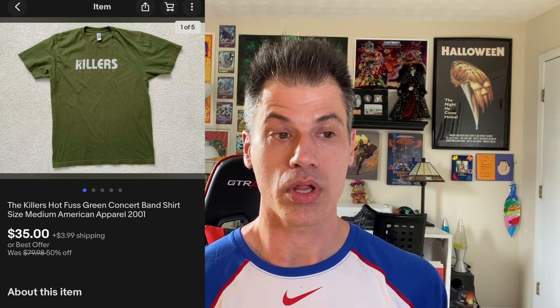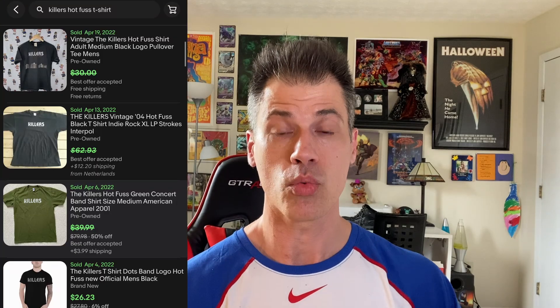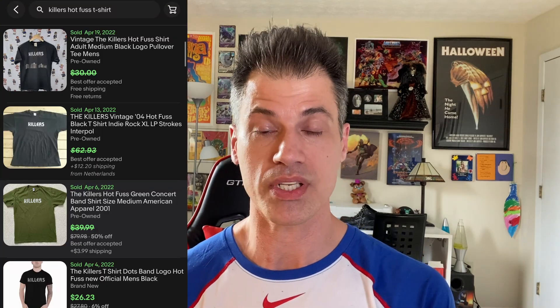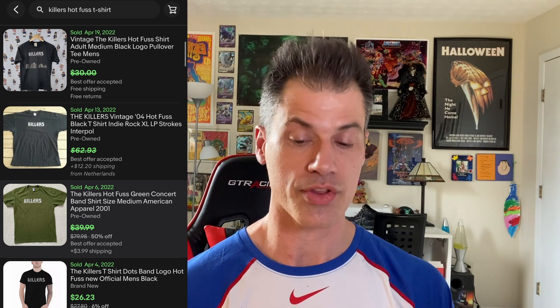Another bins find, cost me maybe $0.40. It's the Killers Hot Fuss concert shirt from 2001, made by American Apparel. This buyer is $41.70 all in after shipping and tax. I priced it at $40 based on a previous sold comp of the same shirt. Coming in at $40 and selling it for $35 was not based on a price I just picked out of a hat — it was based on sold comparables. If you find this exact style, just know it's a $35 to $40 shirt. At $0.40 at the bins, you really can't go wrong.